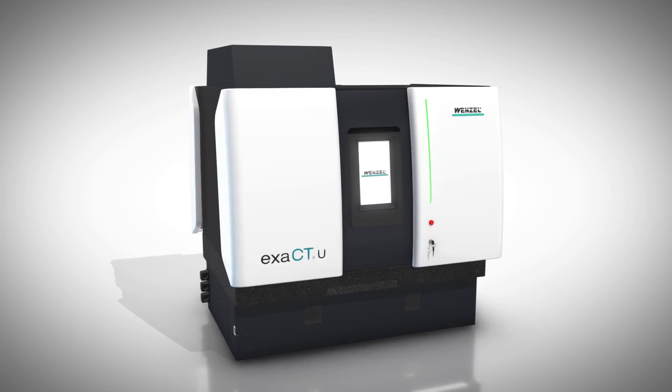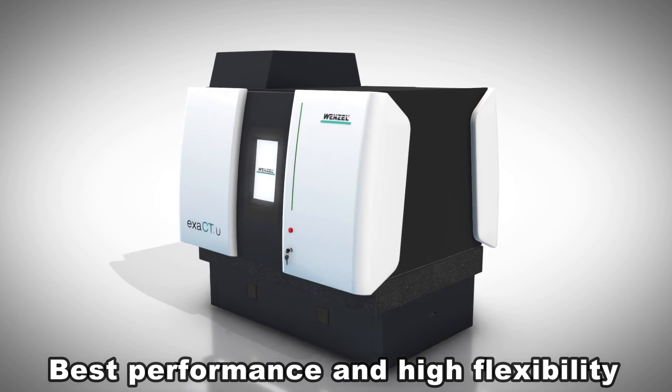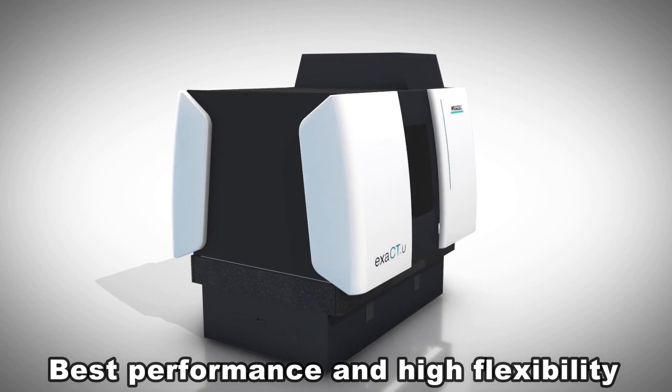The ExactU Computer Tomograph from Wenzel offers best performance through high power, a large measuring volume on the smallest footprint, and high flexibility in its application. Core precision.